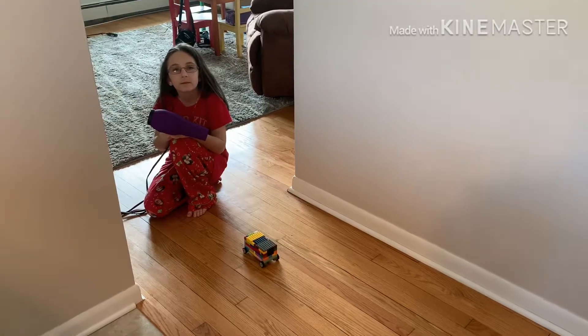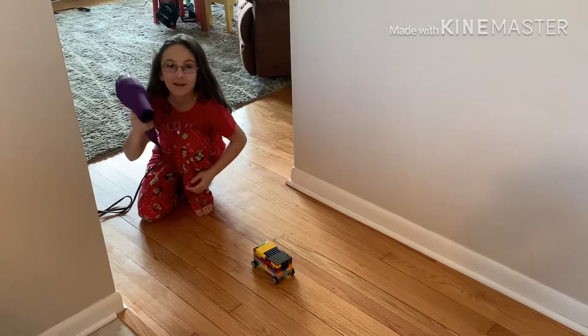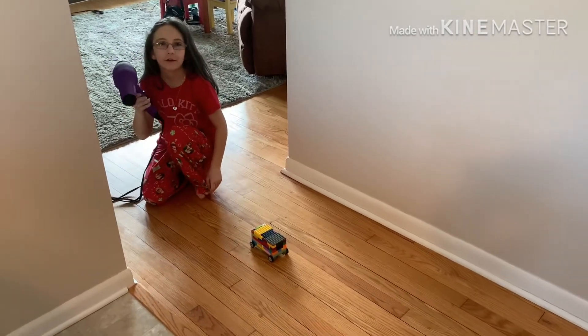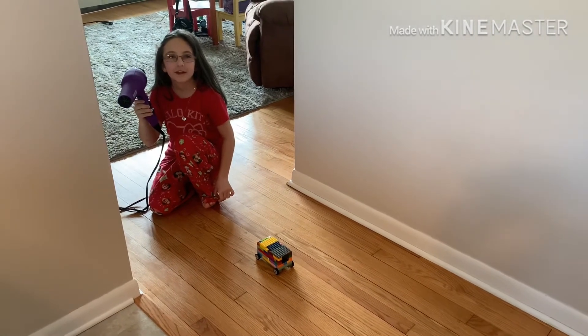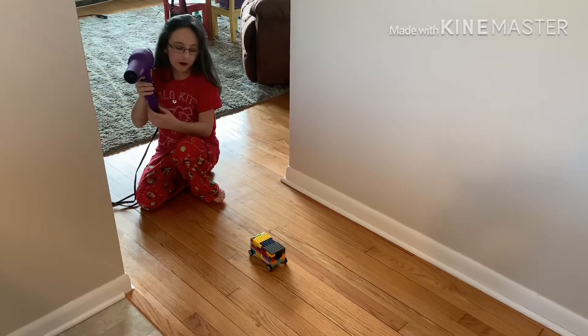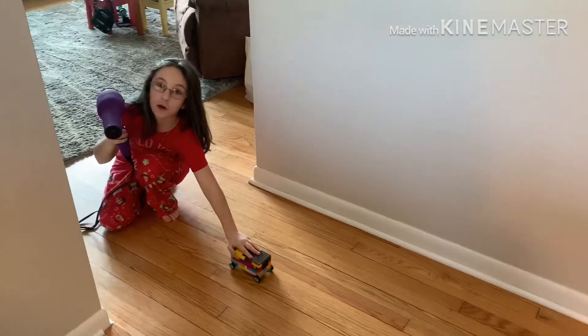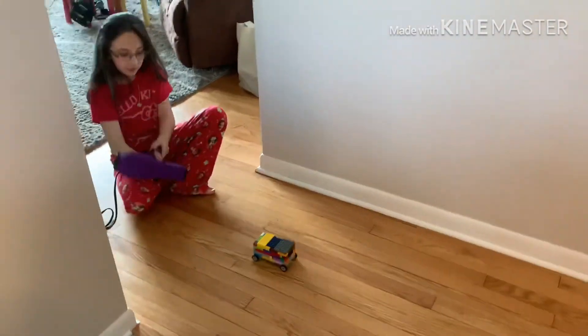This was meant to be sent to my teacher, so I don't mind if I say hi Mr. Gertzmeier. It's me, Ella, from your class, and this is the first day of the Ford Day of Design. I did the self-propelled car, and I'm using a hairdryer. I built this Lego car — it took about half an hour. So yeah, let's get right into it.